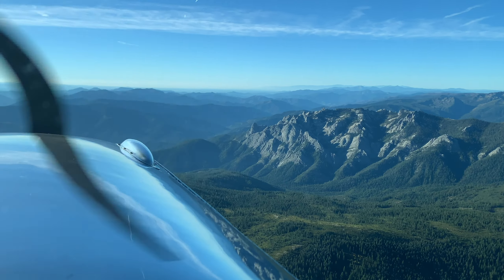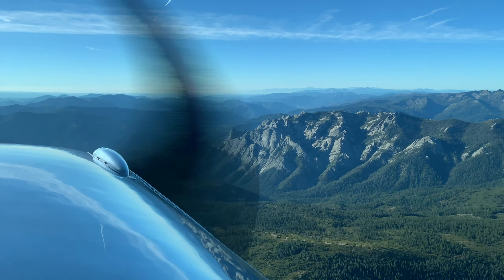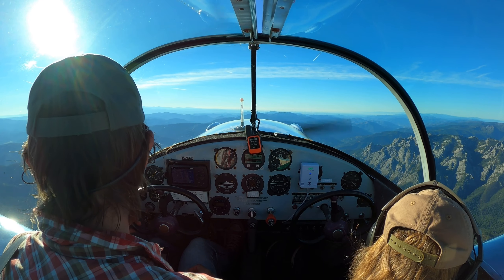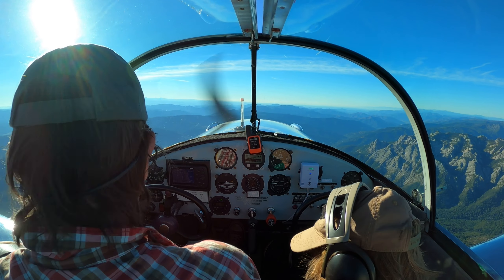It's like we're on top of the world. Look at that — basically we are on top of the world. Passing Dunsmuir now. United 1491, contact NorCal Approach 133.95.